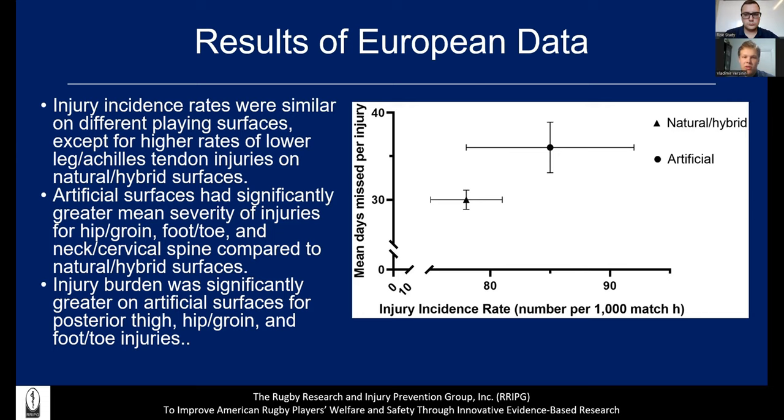The results from the European data were that injury rates were similar on different playing surfaces, but there was an expected higher rate of lower leg and tendon issues on natural and hybrid surfaces. Artificial surfaces were found to have significantly greater severity injuries for hips, groin, foot and toe injuries, and neck and spine, compared to natural and hybrid surfaces. Injury burden was significantly greater on artificial surfaces for the posterior thigh, hip, and toe/foot injuries.